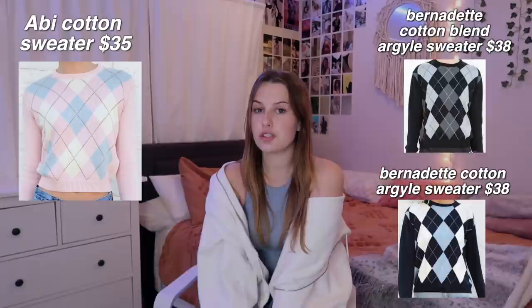One thing I would definitely recommend is the Abby cotton sweater. I definitely prefer this over their other Argyle print sweaters. It's super soft and I really like the fit — it's more fitted, not super cropped but not super baggy. I honestly think $35 is a good deal just for how good the quality is and how soft it is.